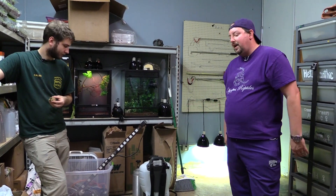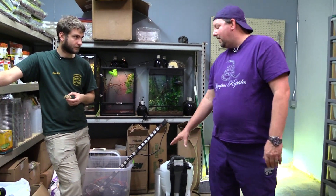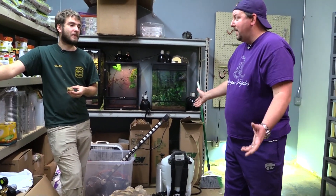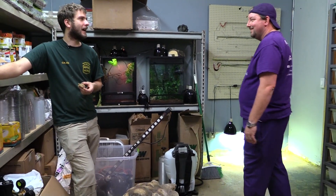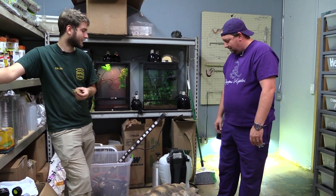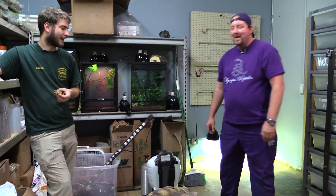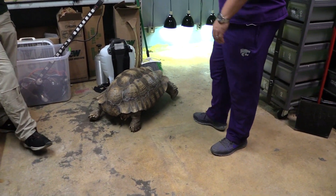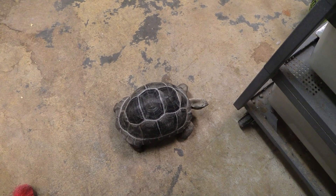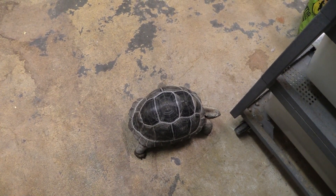Unlike the sulcata, the Aldabra will be fine for their entirety here — they don't get quite as big. These are not super easy to move as adults. Where you used to work has a whole bunch of rescues — probably around 20 sulcatas and nine Aldabras. There's a bigger market for Aldabras; there are fewer of them out there. But you better have a plan to keep either of these forever.